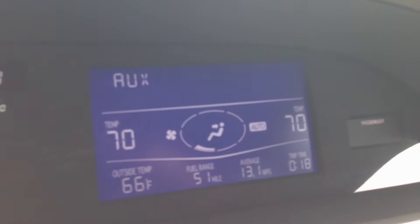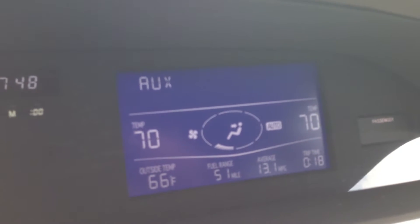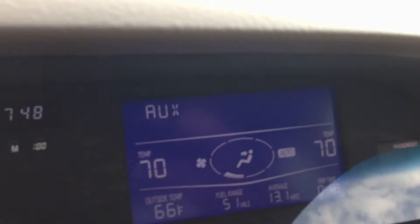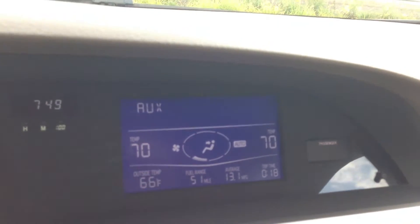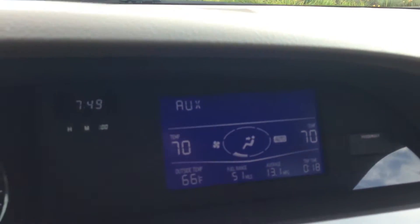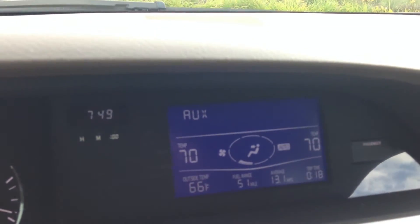You have your little computer gauge here that shows you the AC, the temperature outside, and the time. You also have, which I think is really cool, the time of trip. So every time you turn the car on and drive, it times you, and then you see your average miles per gallon on that trip and then your fuel range before you run out of gas.